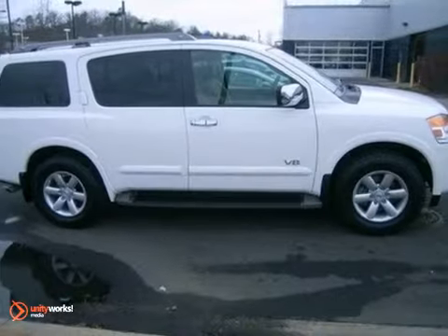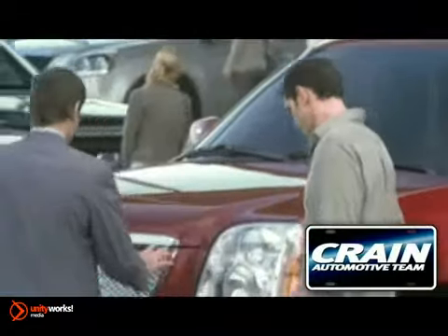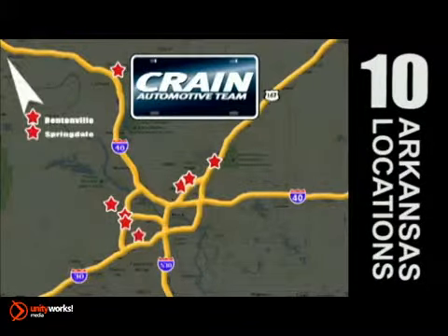Come in for a test drive. Visit us anytime at crane-team.com. Go, go, go — the Crane Team's got them. crane-team.com.